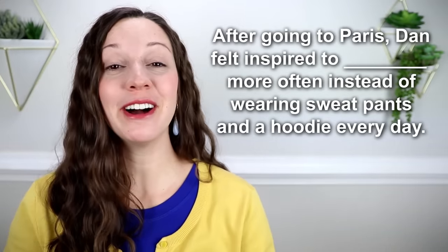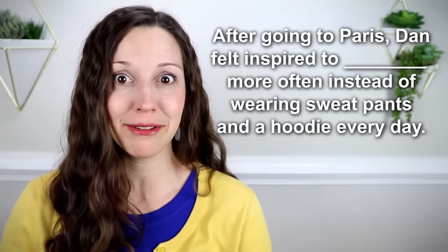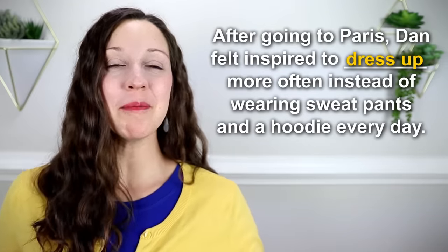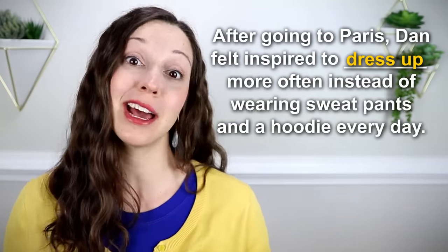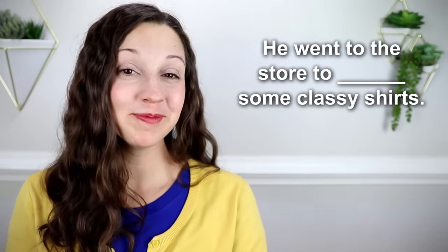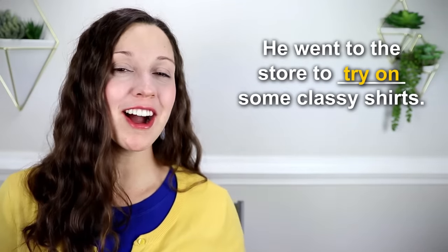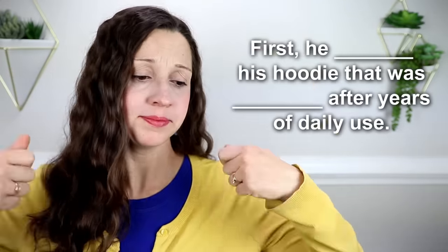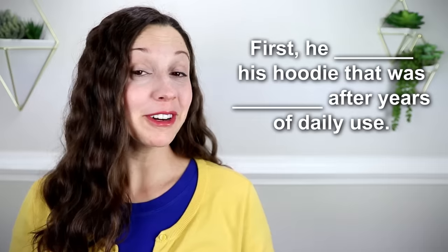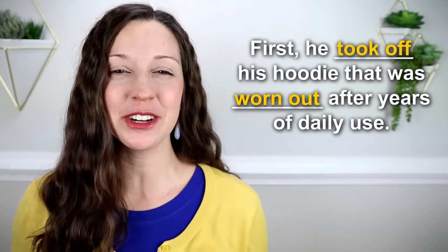After going to Paris, Dan felt inspired to [blank] more often instead of wearing sweatpants and a hoodie every day. After going to Paris, Dan felt inspired to dress up more often instead of wearing sweatpants and a hoodie every day. He went to the store to try on some classy shirts. First, he took off his hoodie that was worn out after years of daily use.